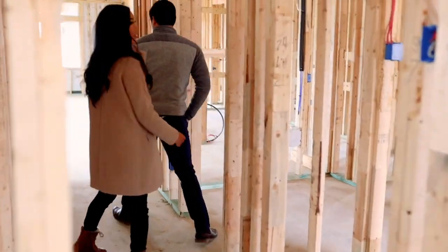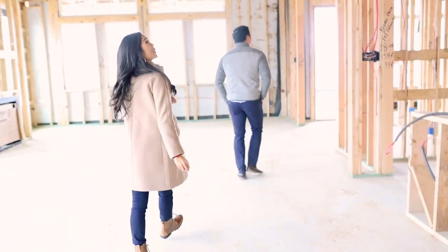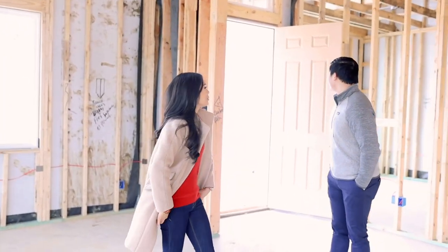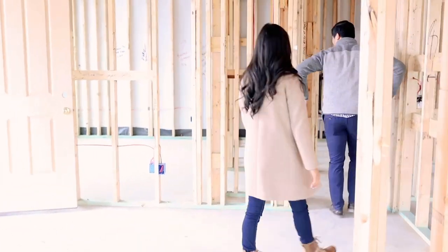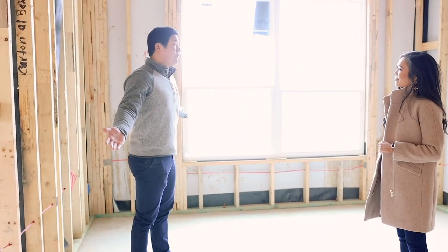That's our garage — nothing too fancy there. Then we're going to the other side of the house where the secondary bedrooms are. We just love how high the ceilings are in this house for a one-story — all the doors are eight feet, so it really gives everything that you need.